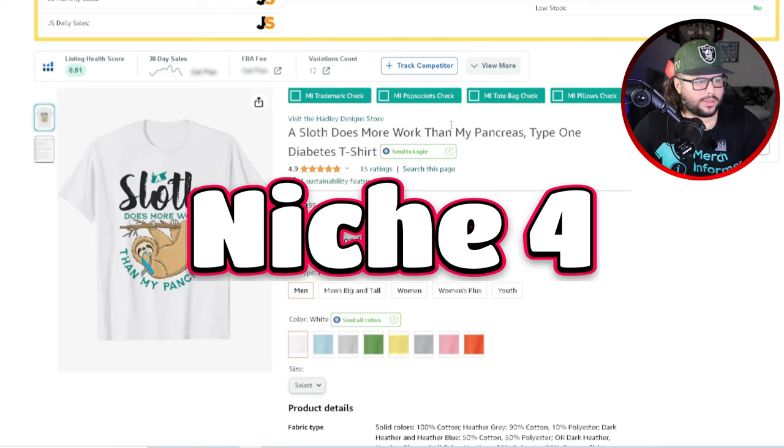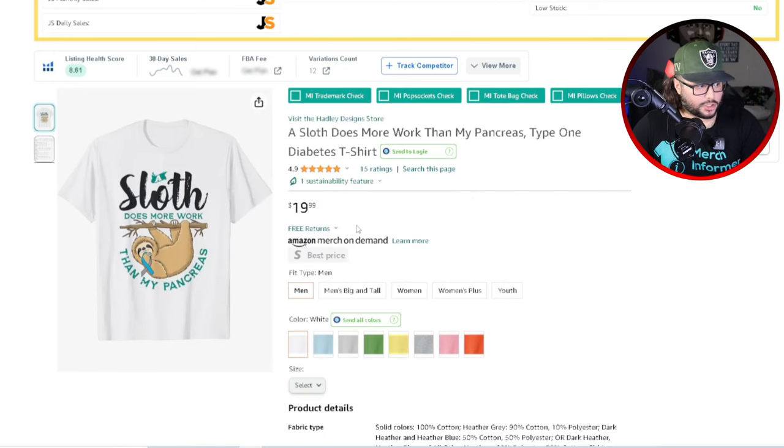The next niche is 'a sloth does more work than my pancreas' — a Type 1 Diabetes t-shirt on a light-colored shirt. Something I always say: if it's most likely going to sell on a black t-shirt, it has a good chance of selling on a lighter color too. If you can make the design look good on black, try to make it look good on white — that's one way to cover a niche. If you have a top seller and you're not doing that, get it done. You can go from $50 a month to $100 a month with that one design.